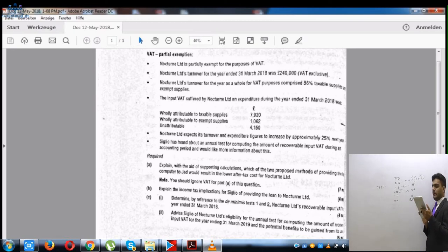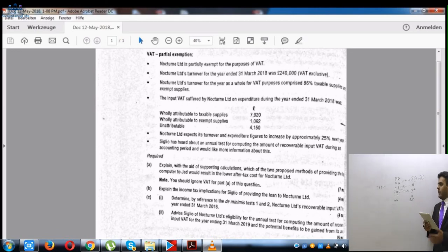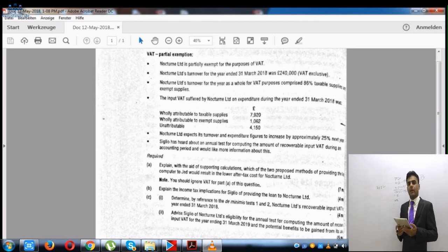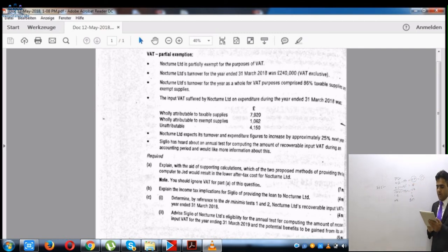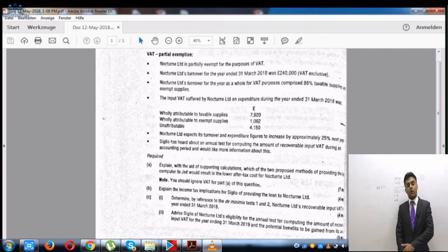At £137 per month, the first condition of Test 3 is satisfied. The second condition requires the exempt input VAT to be 50% or less of total input VAT: £1,644 is clearly less than half of £13,132, so that condition is also met. Therefore, assuming Test 2 had not applied, Test 3 would have applied anyway, meaning the de minimis condition is satisfied and the full input VAT is recoverable.